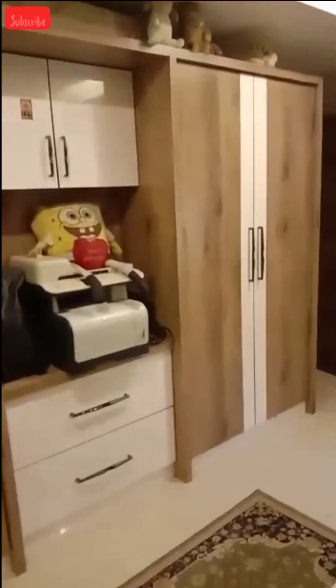You can also see the bathroom here and the western toilet room. So guys, this apartment is for sale and everyone is interested to see it. If you have any doubts or queries, please comment.